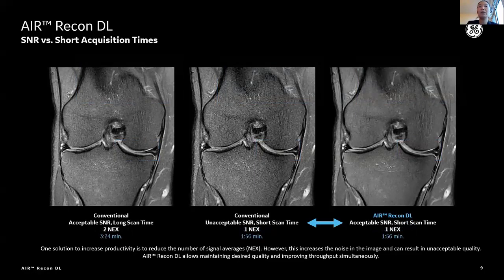This is another example comparing SNR and shorter acquisition time. The left image was acquired in three and a half minutes with two NEX. When we scan with one NEX — reducing NEX — scan time gets faster, but because we acquire less signal, the image gets noisier. But again, Erie Condiel boosts up and reduces noise. That's why SNR is getting higher — even better than the double scan time images. That's the reason why Erie Condiel has a lot of potential.